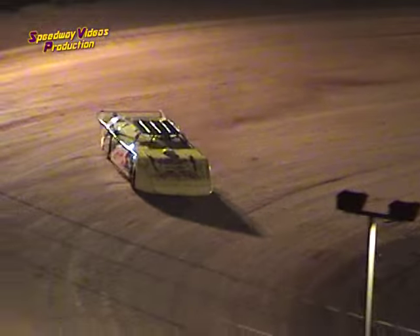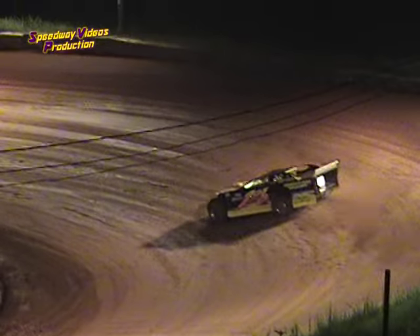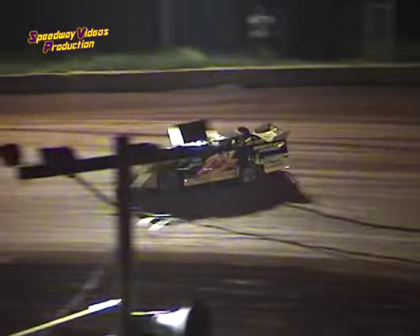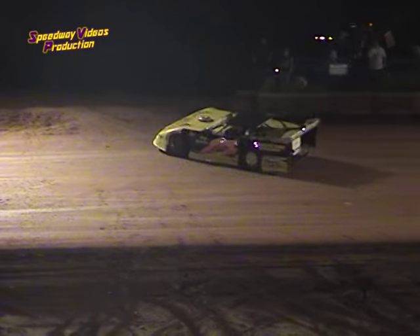Billy the Kid coming around to take his second lap — 12.731, 12.731, second lap for Ogle. Good lap.